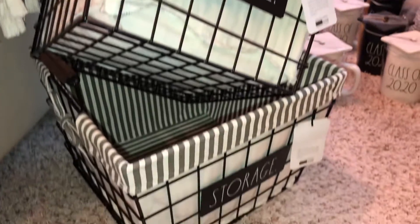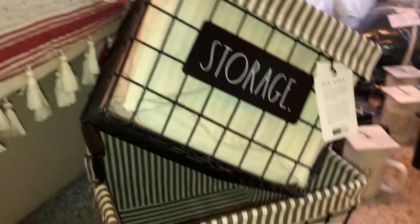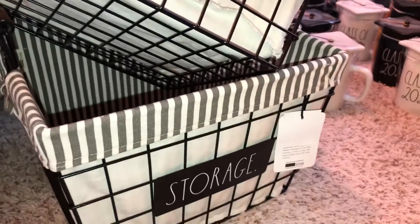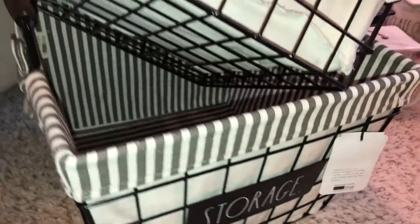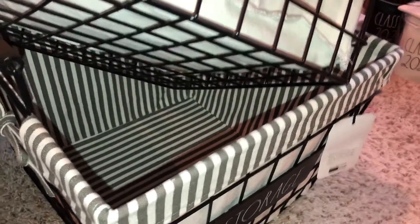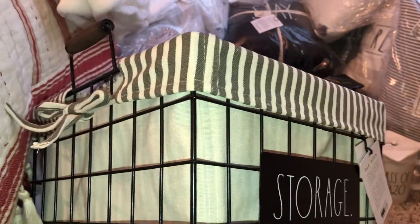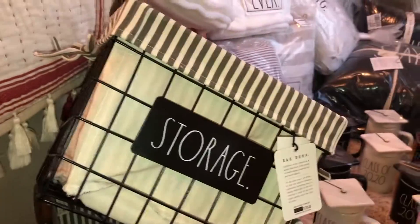These next couple items are not from TJ Maxx, Marshalls, or HomeGoods — I purchased these from Amazon. They came in a set and say 'Storage' on the front. They're striped lined baskets with little bow ties on the sides and a wire basket frame. I like these because they're removable and you have a larger basket and a medium-sized basket. They have wood handles. I really love these beachy line baskets — I think they're fabulous.